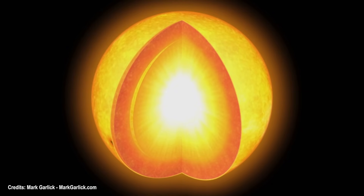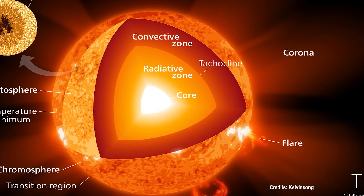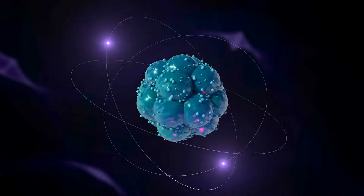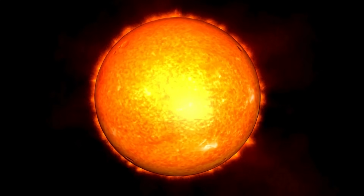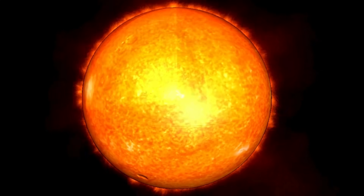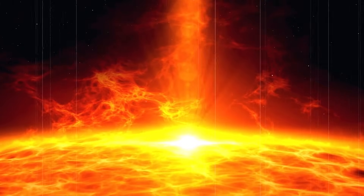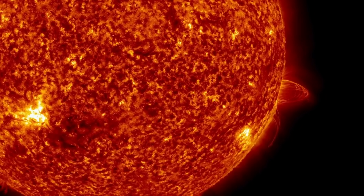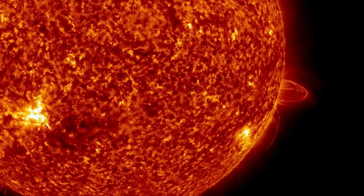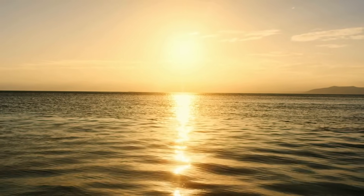Heat generated in the Sun's core is transmitted in two ways. The radiative zone, extending from the core's boundary, is characterized by the transfer of energy through electromagnetic radiation. Photons generated in the core engage in a labyrinthine journey, bouncing off particles in the dense radiative zone before reaching the convective zone. The convective zone, closer to the Sun's outer surface, witnesses energy transport through the physical movement of plasma. Here, hot plasma rises, cools, and descends in a dynamic dance, reminiscent of bubbling cauldrons. The convective zone, marked by granules and the Sun's surface features, serves as a bridge between the Sun's interior and the brilliance that graces our skies.